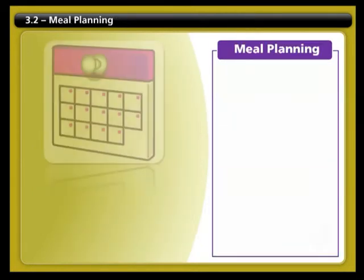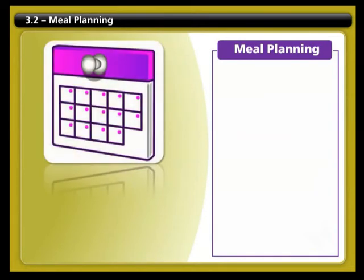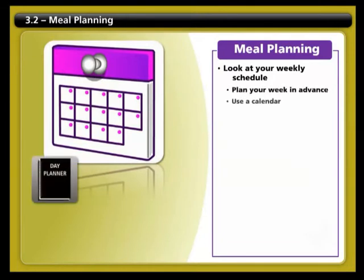It can be challenging at first to plan out healthy meals, but with a little advanced preparation, it becomes easier over time. Here are some ways to help you plan your weekly menus. Start by looking at your schedule for the week and planning your meals in advance. Use a weekly calendar to help you plan what to buy and what to prepare.